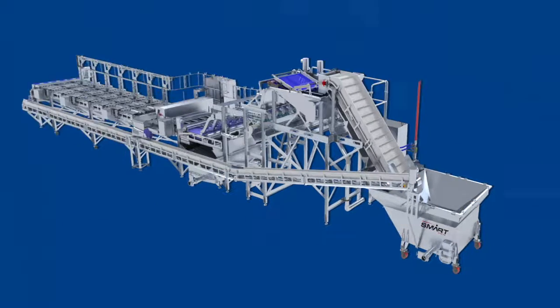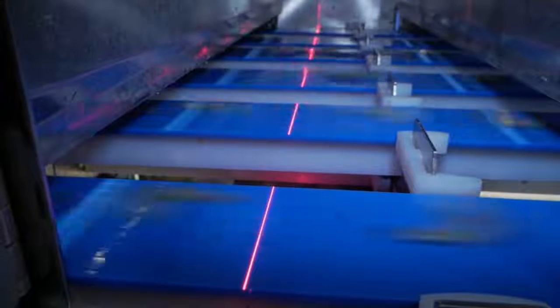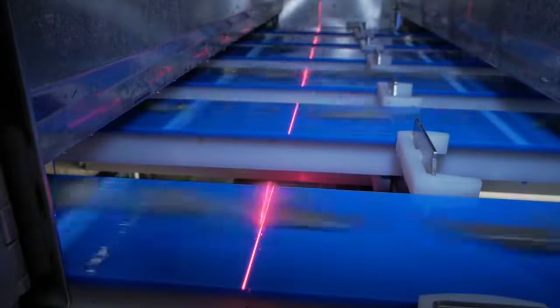Leitre Machinery's Smart Sorter maximizes profits by sorting shrimp with the most precise technology available.